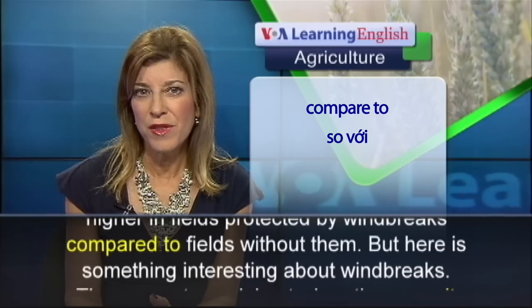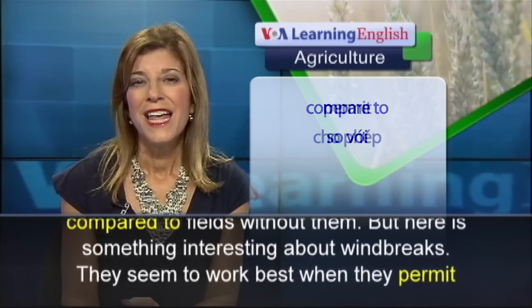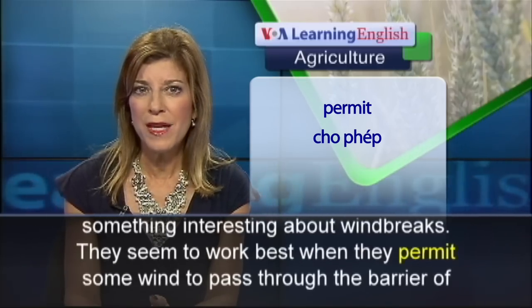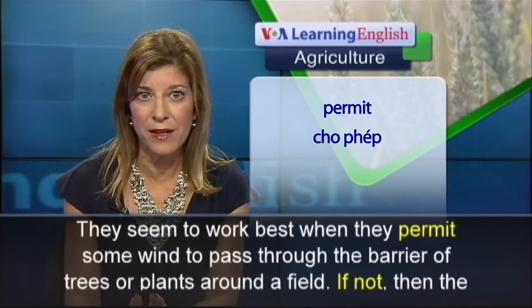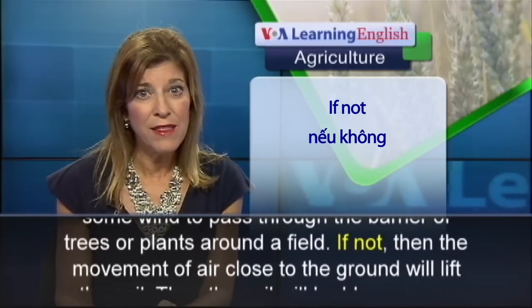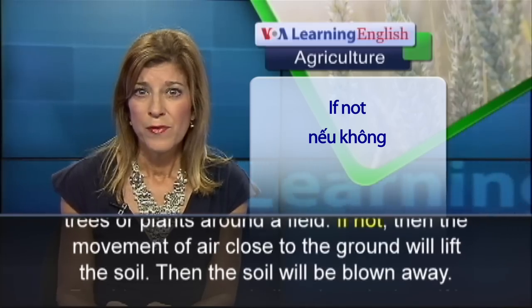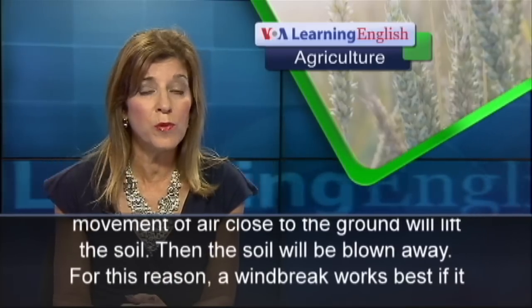But here is something interesting about windbreaks. They seem to work best when they permit some wind to pass through the barrier of trees or plants around a field. If not, then the movement of air close to the ground will lift the soil, and then the soil will be blown away.